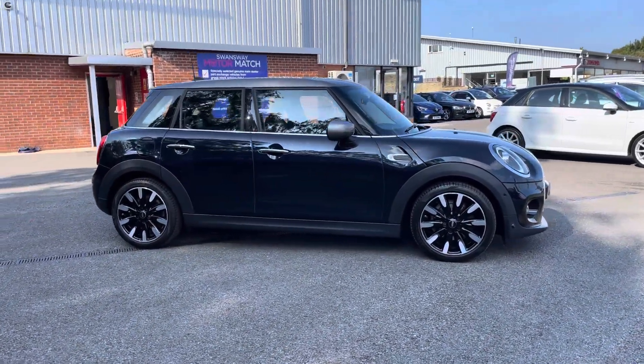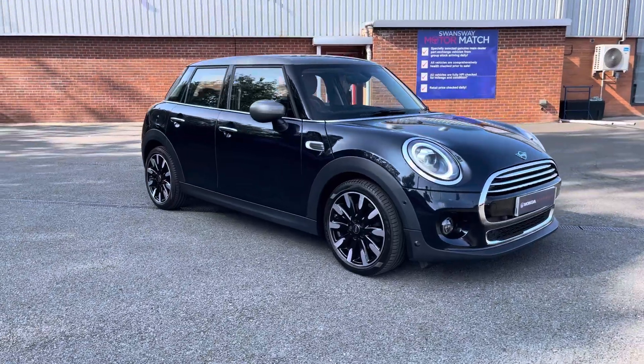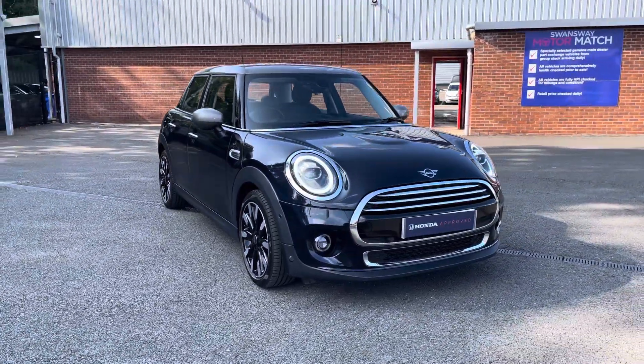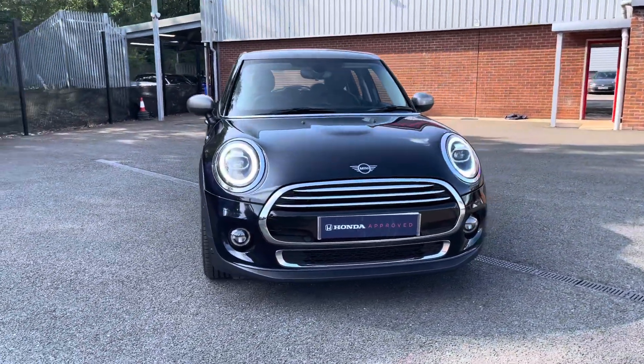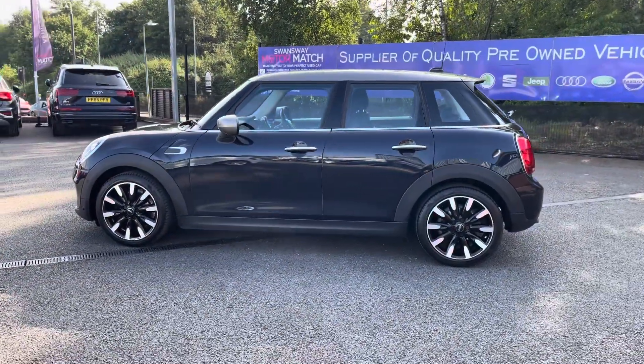Hello there, I'm Josh from Honda Bolton and today I'll be showing you around this used car for sale. This is the 2020 Mini Cooper Exclusive, equipped with a 1.5 litre petrol engine and manual transmission, with the vehicle also being ULEZ compliant.